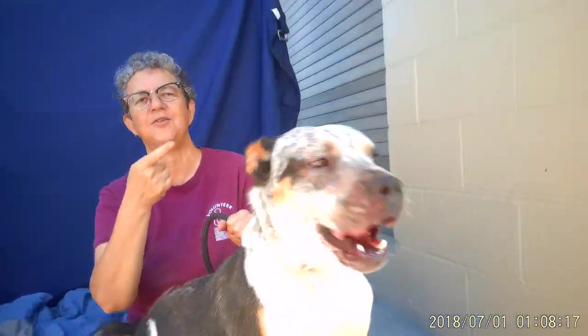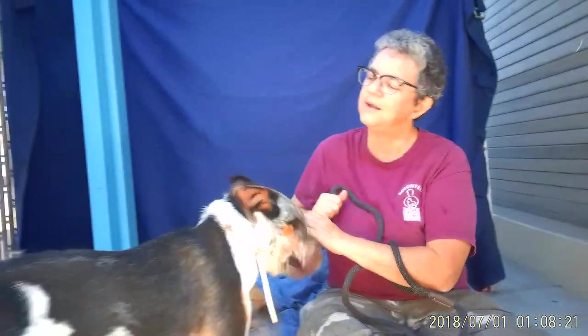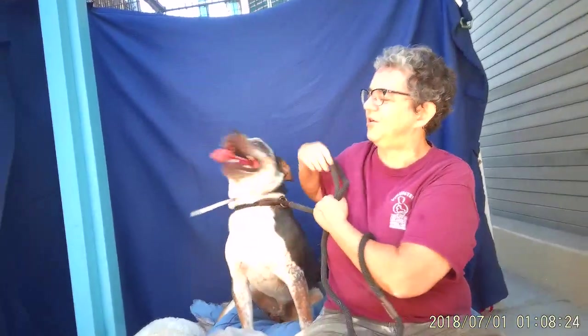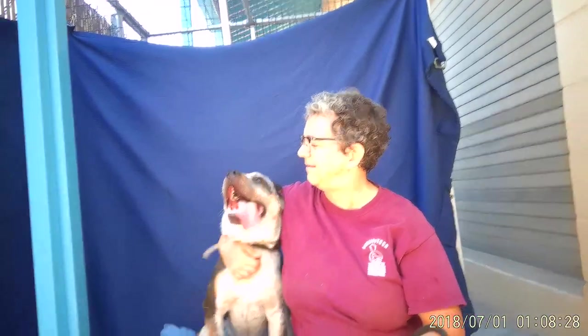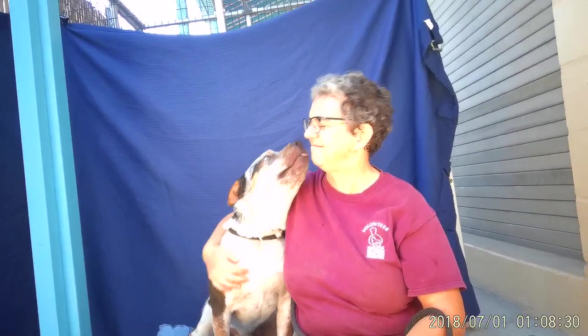He hears another dog — oh buddy, come here. Here's another high-pitched yelp in the background and there's a dog not far from here and he wants to play. Look at that boy. So we've got Crixus down here at the Baldwin Park Animal Care Center.